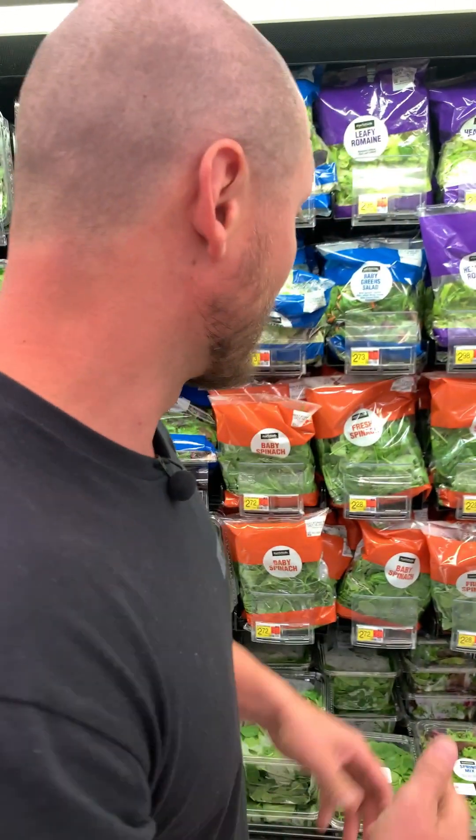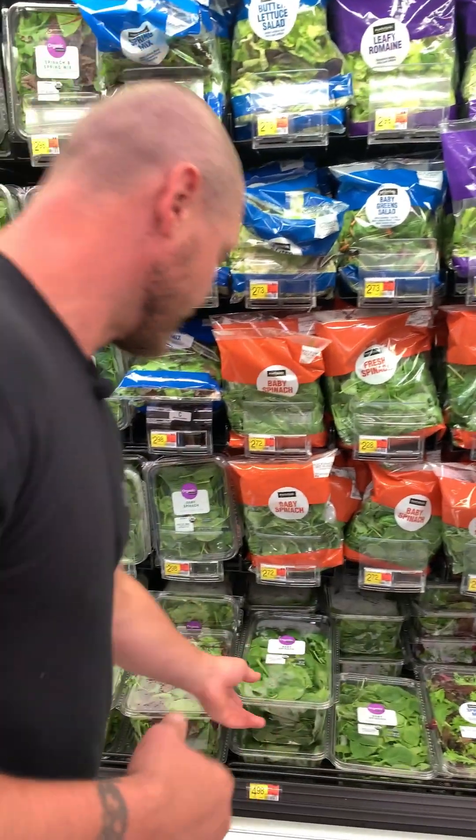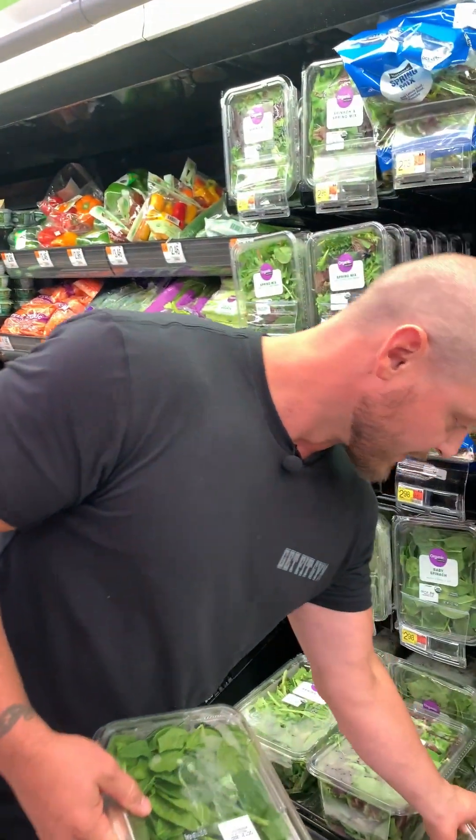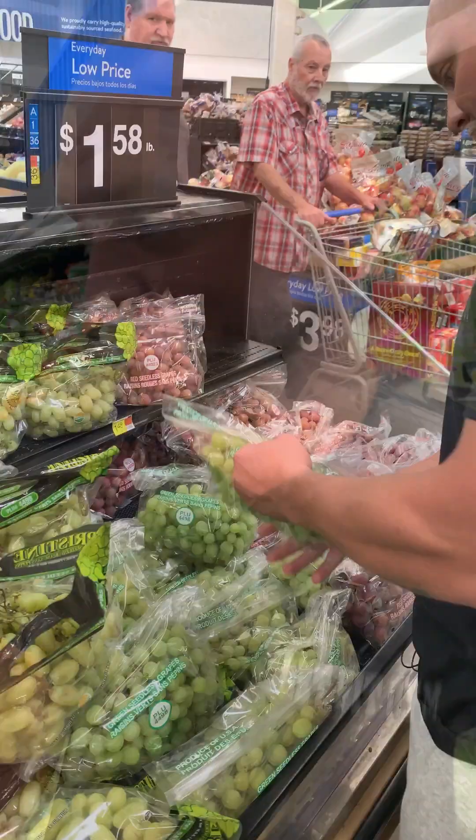Your fruits and vegetables are gonna help with hormone levels, get your micronutrients, vitamins, minerals — all those types of things. I love spinach, so I'll grab some organic spinach here. This stuff's phenomenal — only five bucks. I throw it in everything: my meat, my rice, my eggs — everything.